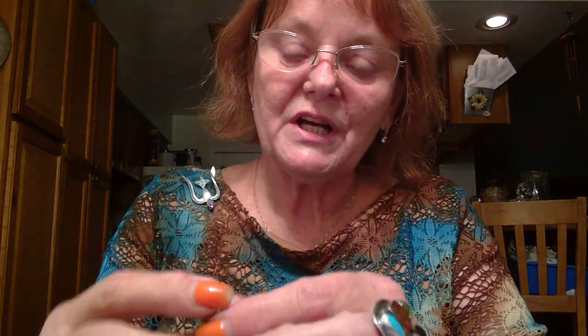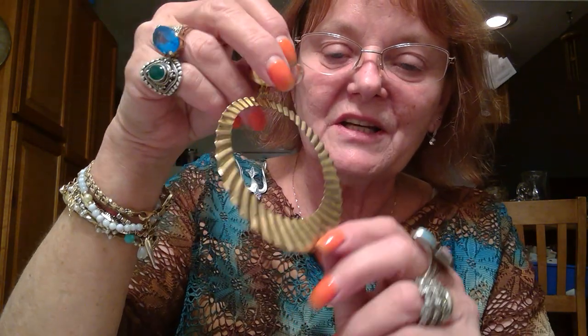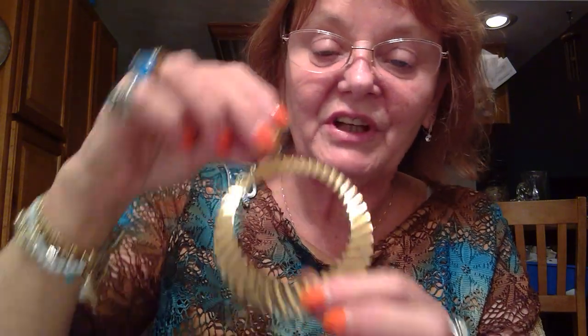First, this big giant earring. It's gold tone and it's a clip-on. It's kind of lightweight, no name on it, not super good quality. That definitely looks like 80s — possibly even 60s. The quality tells me it's more like 80s.